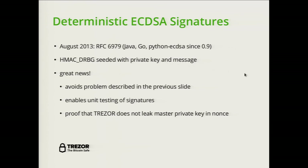This was great news for us because it avoided the nonce reuse problem, it enabled unit tests which weren't possible before, and it allowed us to prove that Trezor is doing the correct thing during signing — and importantly, that Trezor doesn't leak the master private key in the nonce, because a malicious scheme could theoretically do that.